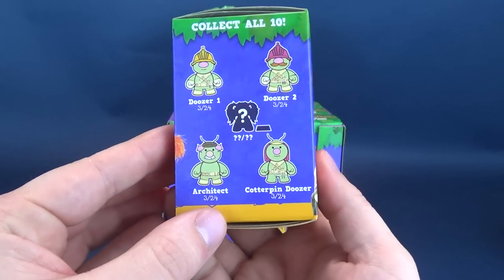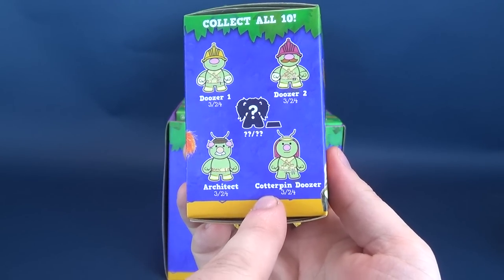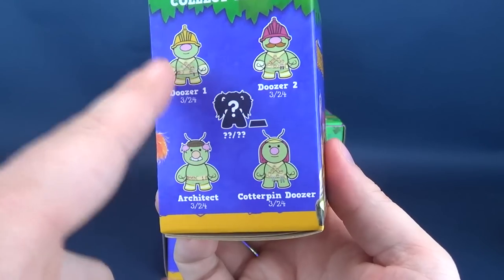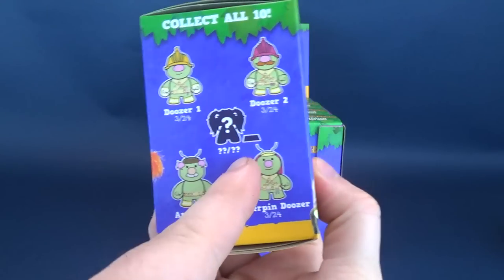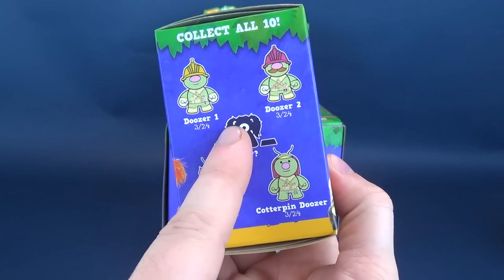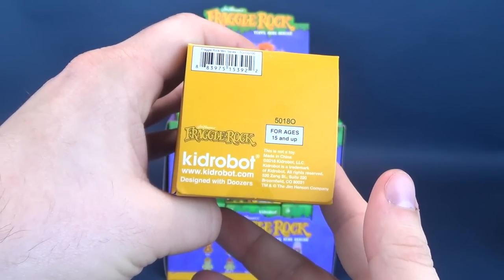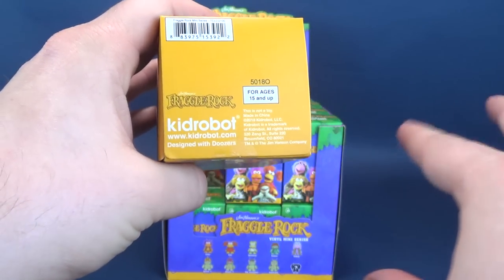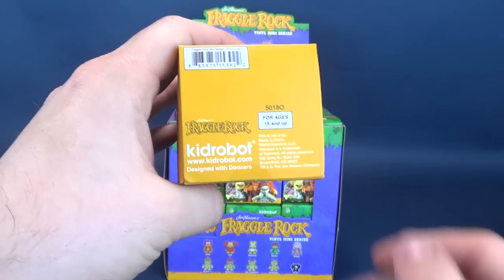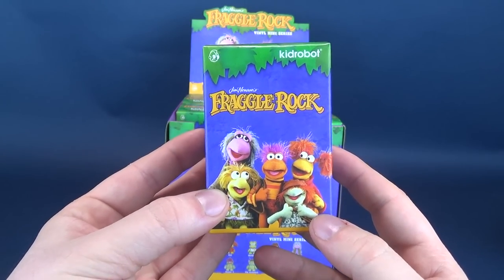I actually kind of like Boober as well. There's also a Doozer, a Doozer 2, an Architect, and a Cotterpin Doozer. And then also there's going to be a smaller mystery character - I'm not actually quite sure what one this may be, but we're gonna open this up and find out together. On the underside you can go over to www.kidrobot.com to see some of the cool vinyl collectibles that Kidrobot is currently producing.